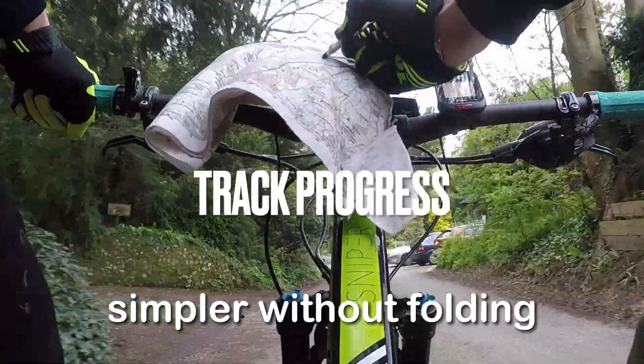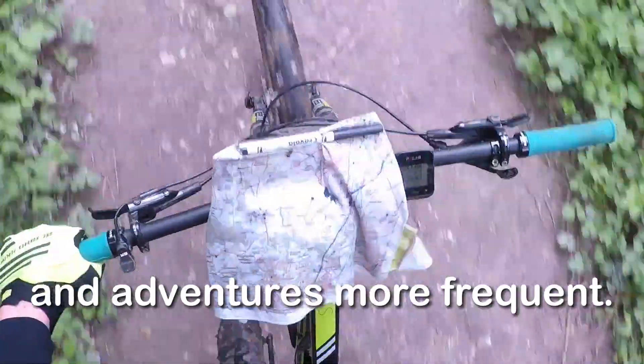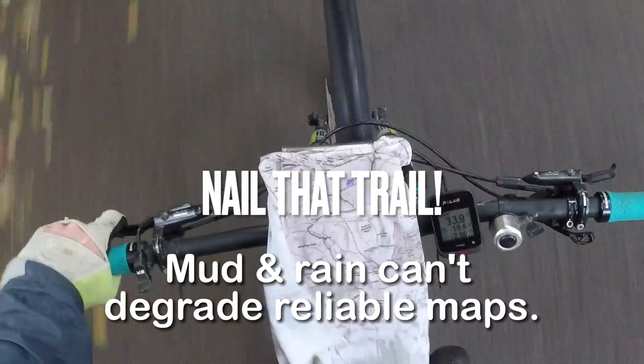Now planning is swifter, progress checking simpler without the distractions of folding, and adventures more frequent now that mud and rain can't degrade your reliable maps.